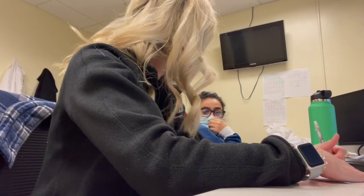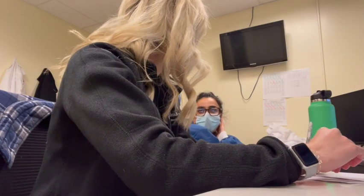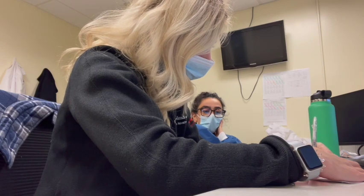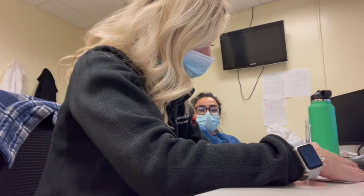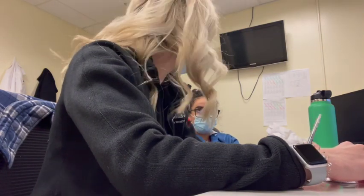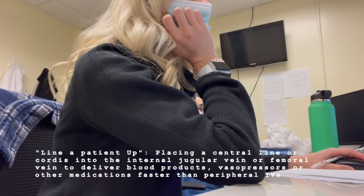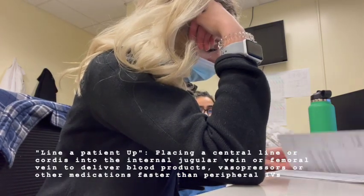Other responsibilities the night ICU resident needs to be aware of are traumas. All level one and level two traumas go to my pager. At night we have a thinner staff, and being the surgical ICU resident, most traumas come to either the ICU or the surgical step-down unit — which is kind of in between a regular floor and the ICU — because they need to be monitored. So I go to all the traumas and help assist any way I can, especially if the trauma has to go directly to the OR. They definitely need more hands to line a patient up and get them to the OR as fast as possible. You never know when a trauma is going to come in, so you want to make sure you're on top of your work and ready anytime that pager goes off.